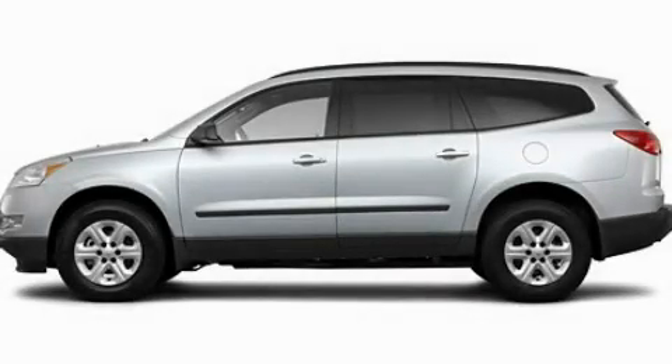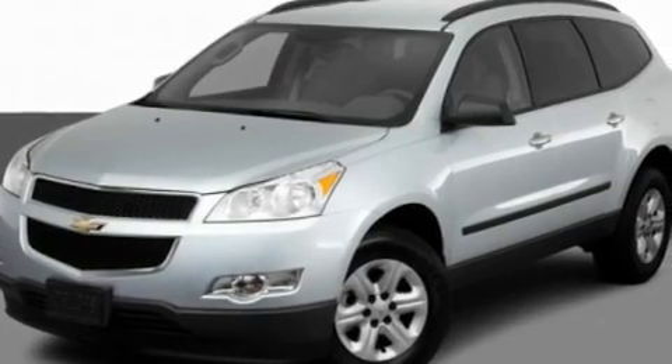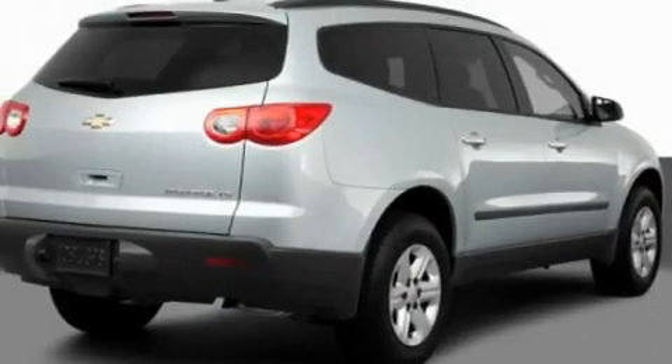This is a 2011 Chevrolet Traverse — safety, space and comfort. It has a 3.6-liter six-cylinder engine and an automatic transmission.